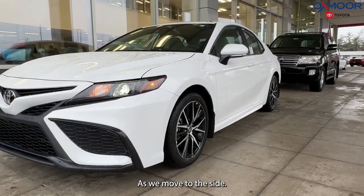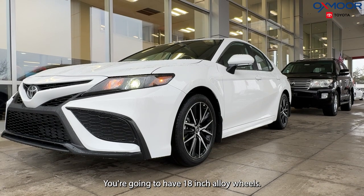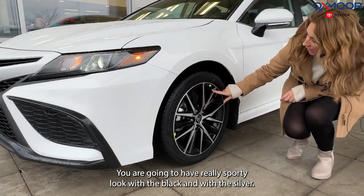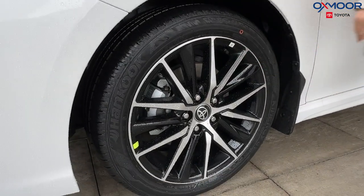As we move to the side, you're going to have 18-inch alloy wheels. You are going to have a really sporty look with the black and with the silver. Really nice looking.